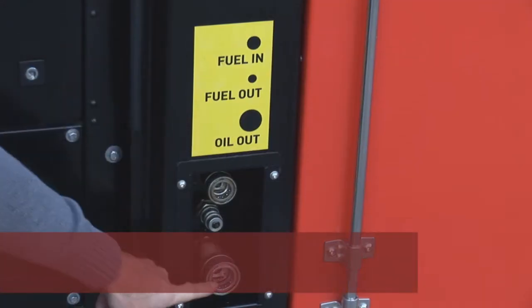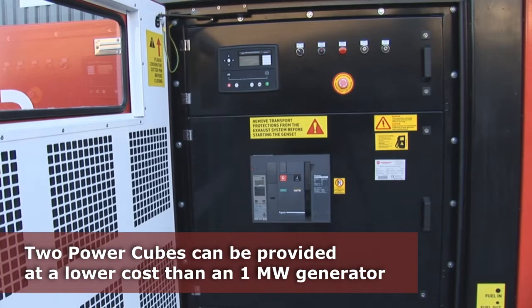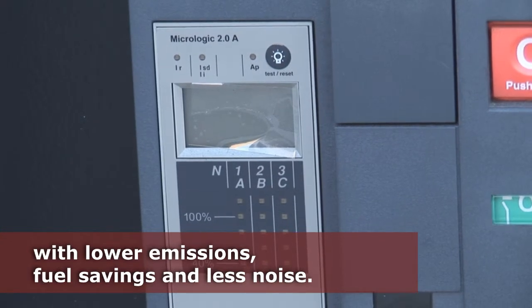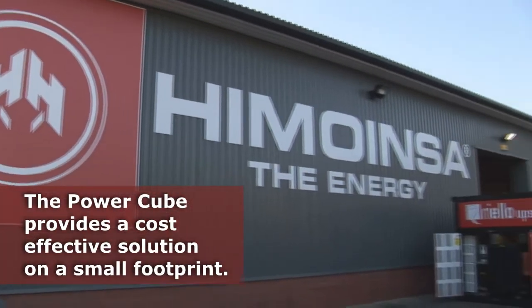Two of the Power Cubes can be provided at a lower cost than a 1MW generator, with the added benefits of lower emissions, fuel saving, and less noise. The Power Cube provides a cost-effective solution on a small footprint.